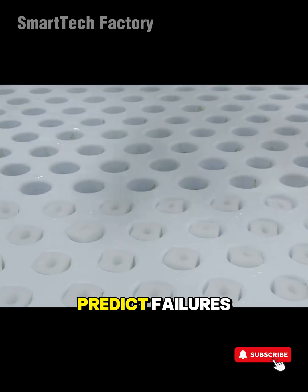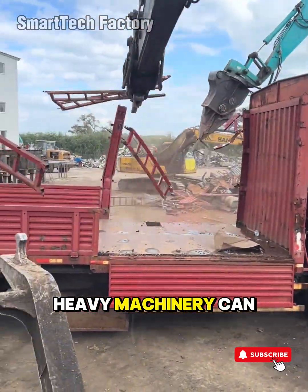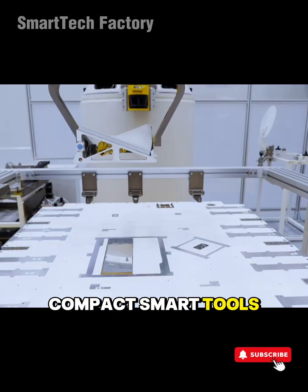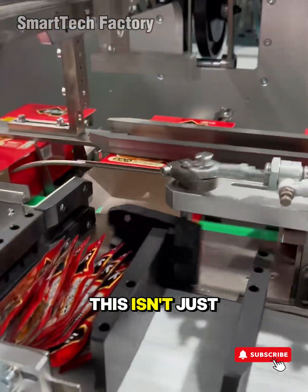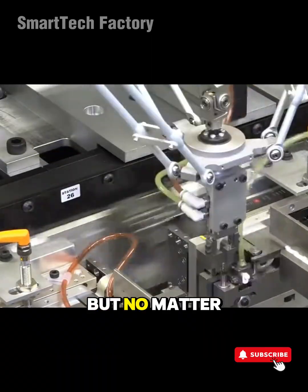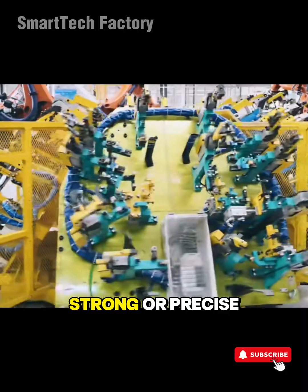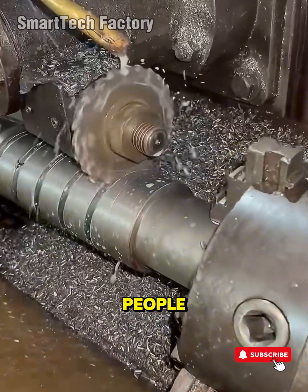Automation systems can predict failures, self-adjust, and optimize on the fly. Heavy machinery can move tons of material with just a few commands. Compact smart tools hit accuracy so sharp, it feels like you're watching real-life magic. This isn't just manufacturing anymore — it's evolution. But no matter how intelligent the tech becomes, no matter how fast, strong, or precise machines get, everything leads back to one point: people.